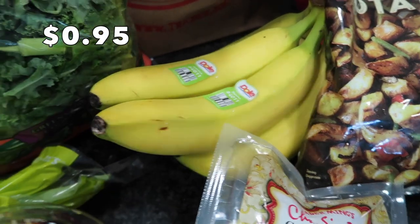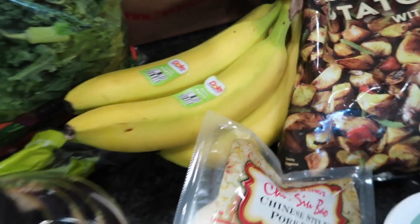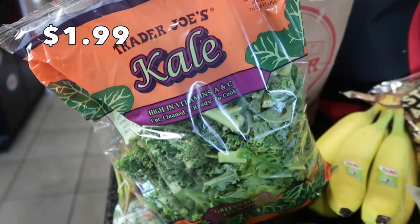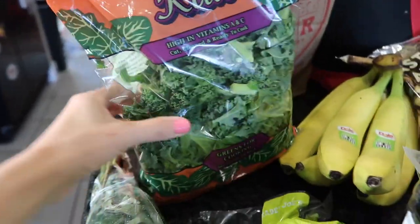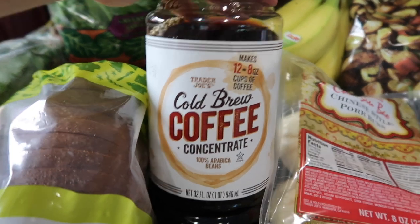I picked up a few bananas for my daughter and kids since I was already out. I also bought some kale to go into my smoothies — I usually have a protein shake when I work out and I'll mix this in with some spinach I already have.